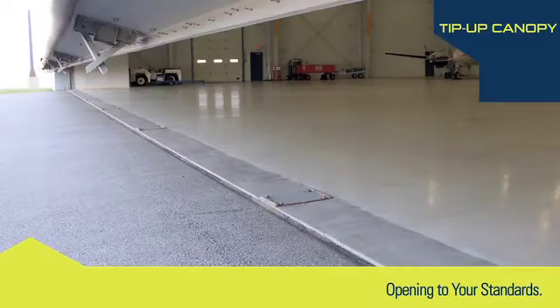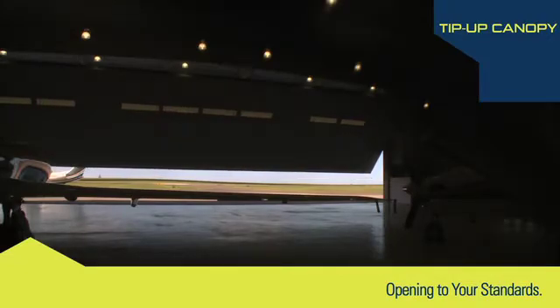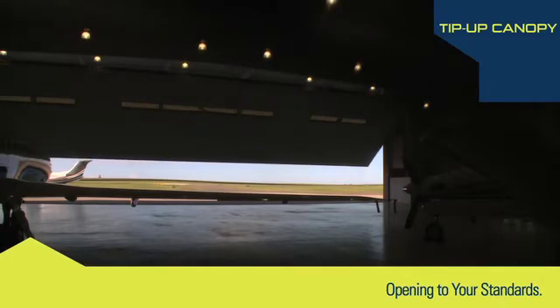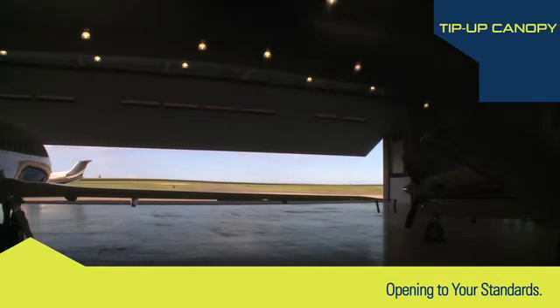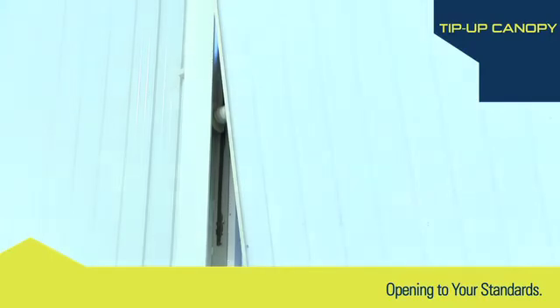Automatic locks are also a key feature. The high-speed operation of the Tip-Up door — an average of 45 seconds full close to full open — depending on size, minimizes heating and cooling losses and reduces waiting time, which increases productivity and energy efficiency. This open rate is three times faster than conventional bi-fold hangar doors.